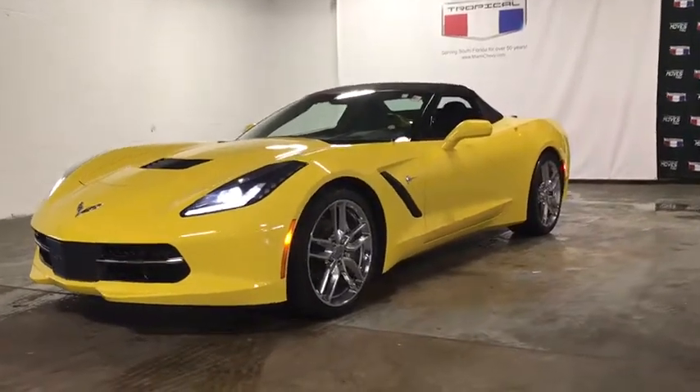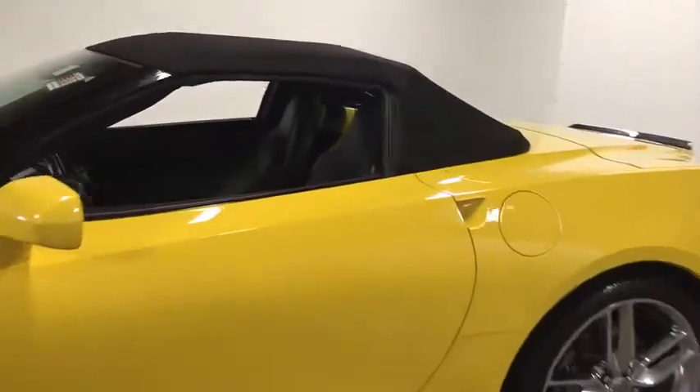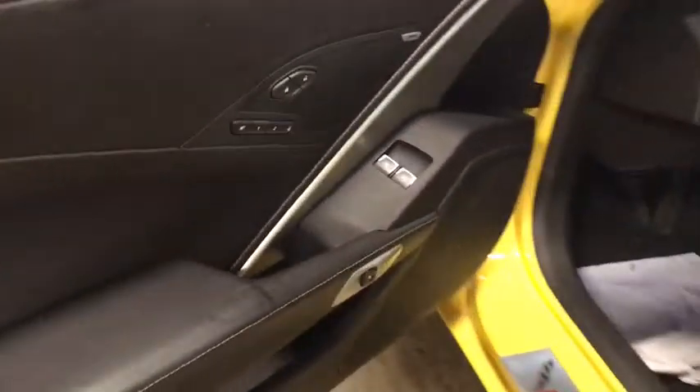Take a ride in the 2019 Chevrolet Corvette. The Chevy Corvette is America's best-known nameplate. If you are looking for sharp and fast, the Vette is for you. This vehicle has less than 30,000 miles.